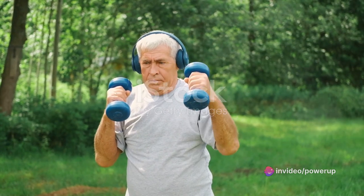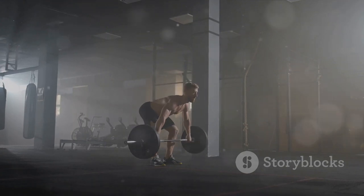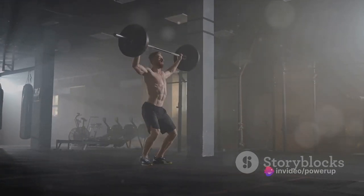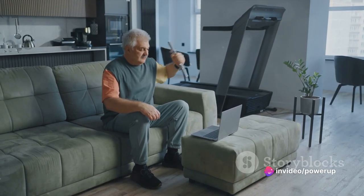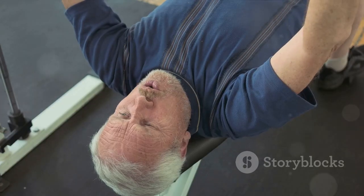You might be asking, what makes these workouts the best? Well, each one has been carefully selected for its ability to target key muscle groups without putting undue strain on your joints.